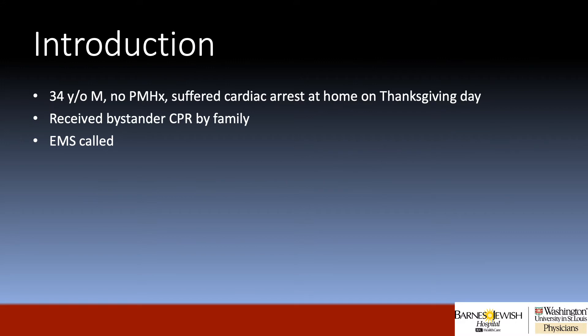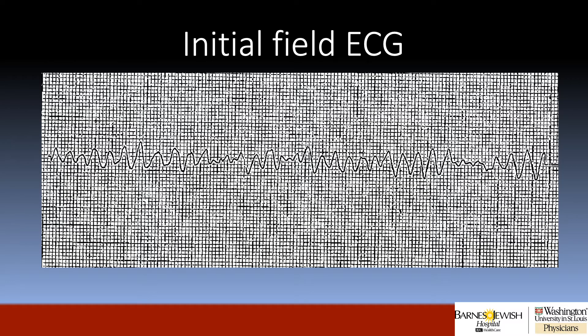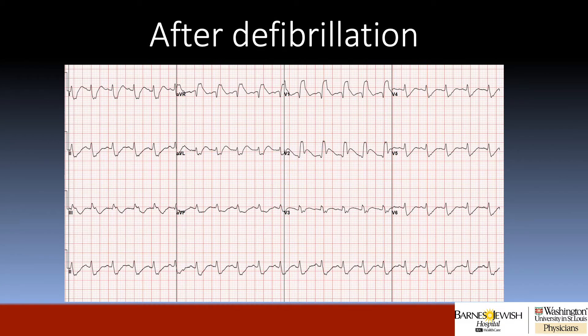This is a case of a 34-year-old male with no past medical history who suffered a cardiac arrest at home on Thanksgiving Day. He received bystander CPR by his family, and EMS was called. This was the ECG done in the field, which demonstrated ventricular fibrillation. The patient was subsequently defibrillated, and his post-defibrillation ECG demonstrates marked ST elevation in aVR, V1, and V2 with reciprocal ST depressions.